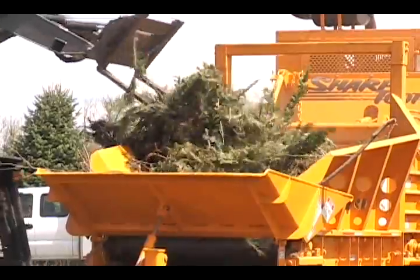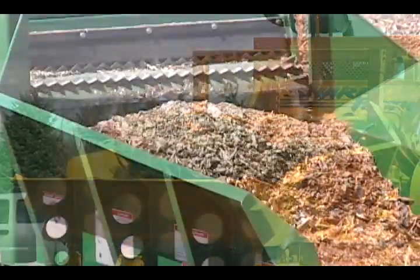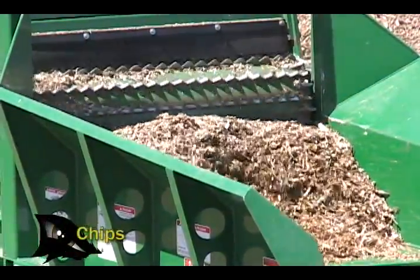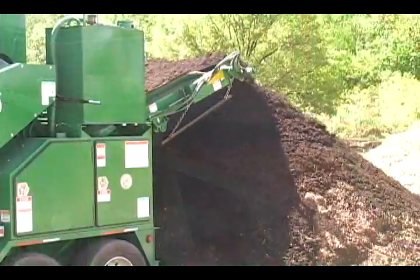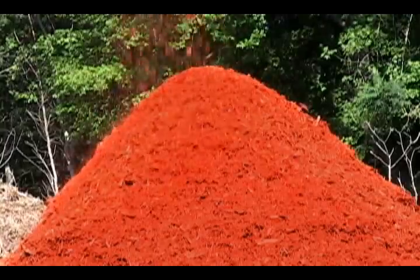For tree care and landscape companies, the 1680 is a terrific asset. The 1680 will convert chips into mulch, and a coloring attachment can be provided to produce a finished colored mulch.